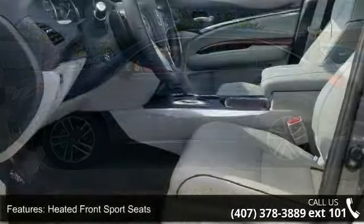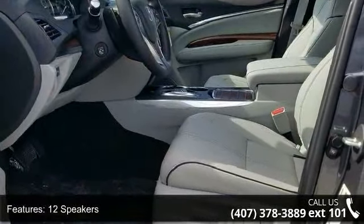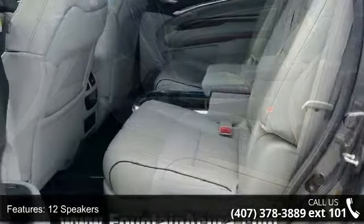Additional features include air conditioning, electronic stability control, front bucket seats, front center armrest, and navigation system.